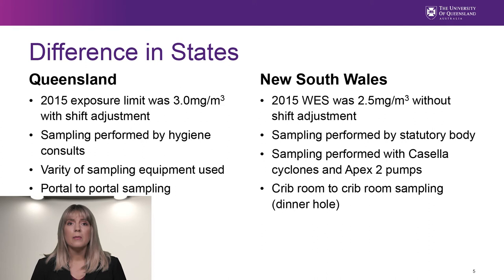Sampling is measured from portal to portal, meaning hygienists don't always go underground to observe conditions, and may rely on the worker being sampled to fill out a report on their activities for the day. In New South Wales, the exposure standard of 2.5 mg per cubic meter was adopted in 2004 when the flow rate changed to 2.2 liters per minute. No shift adjustment is applied. Compliance sampling is performed by Coal Services, the statutory body, so all sampling is done using the same fleet of equipment and a consistent approach.